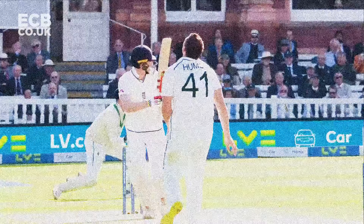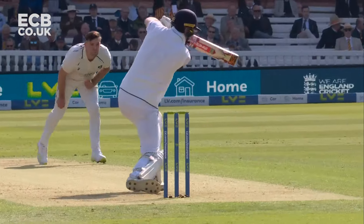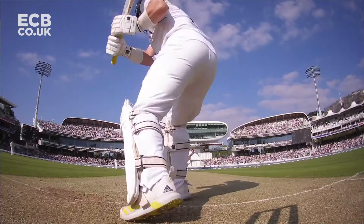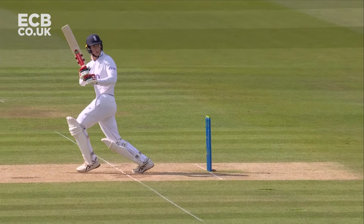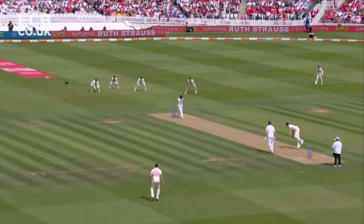Just clips through mid-wicket. See there, very close bat face. That's his first boundary too. Turned that front shoulder around. This is an exceptional shot, extremely positive. Picked the length up, through a vacant mid-wicket.